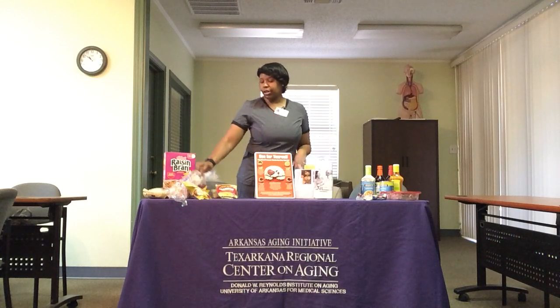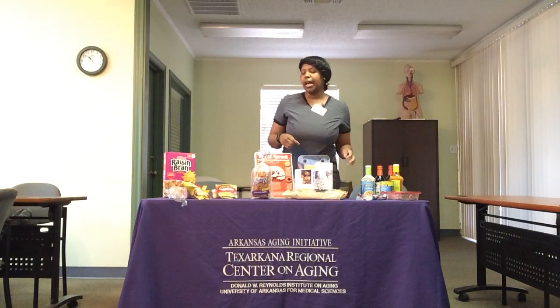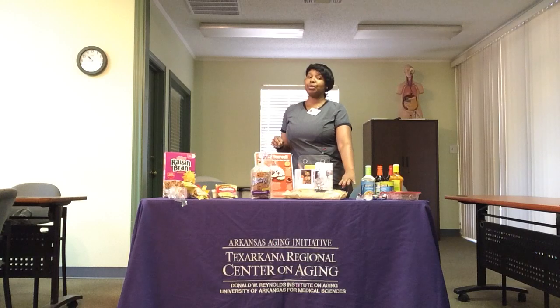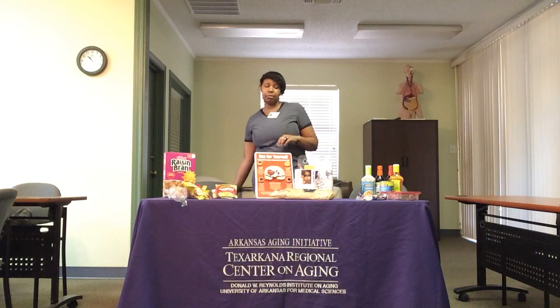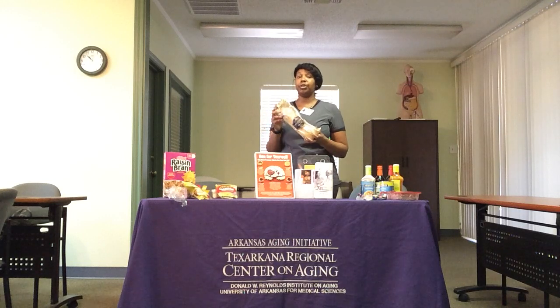On this first round, we are going to compare cinnamon raisin bread, one slice, and sourdough bread, one small slice. One slice of the cinnamon raisin bread has 140 milligrams of sodium versus one small slice of the sourdough bread, which has 208 milligrams of sodium. So the sourdough bread has more sodium — something you want to keep in mind the next time you include sourdough bread in a meal.